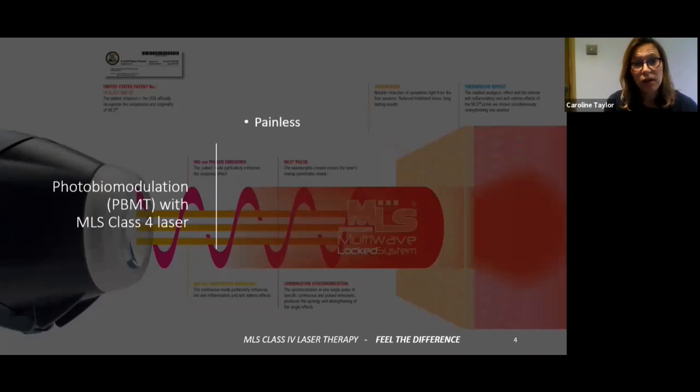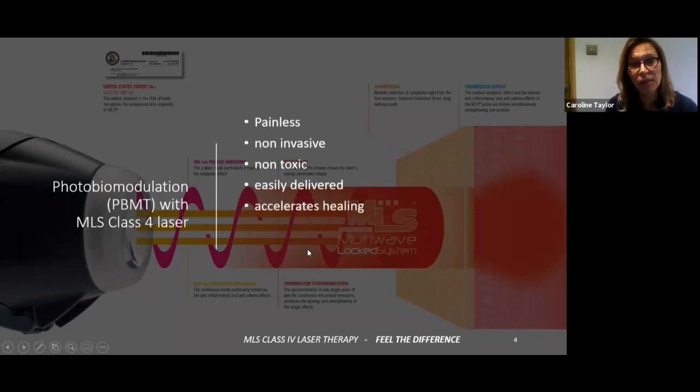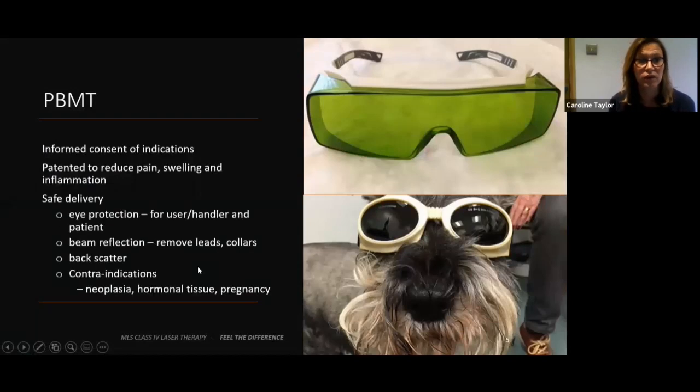So, use of the MLS class 4 laser. It's a painless, non-invasive, non-toxic laser. It's easy to deliver — we've got the patent from the US and it's patented in Italy as well. It's 905 nanometres and 808 nanometres of laser that it's delivering, that accelerates healing, provides analgesia, reduces inflammation, and there are no side effects.